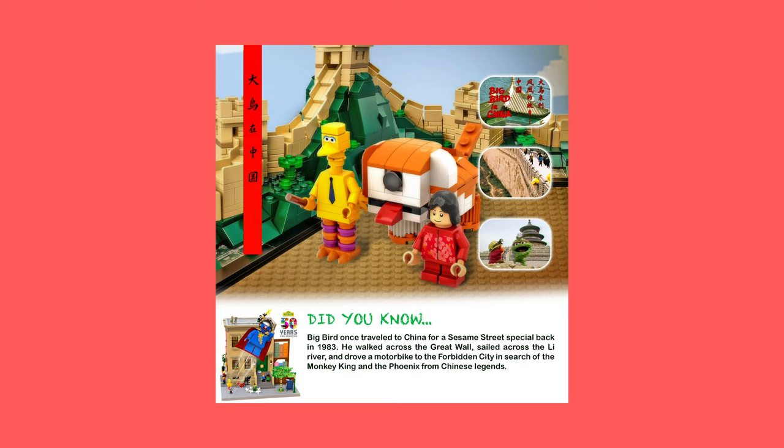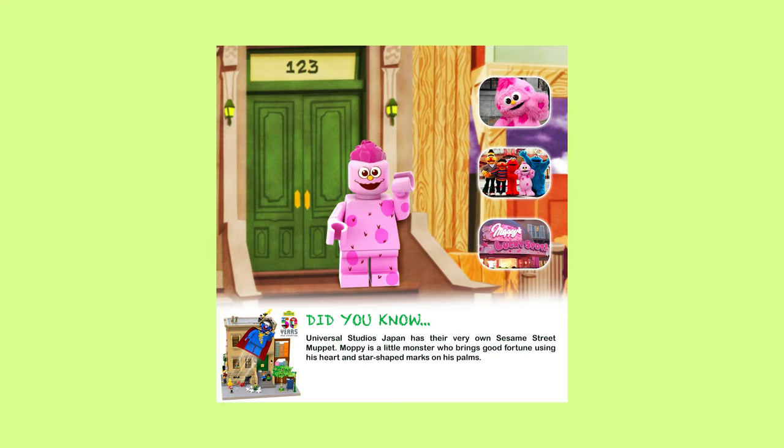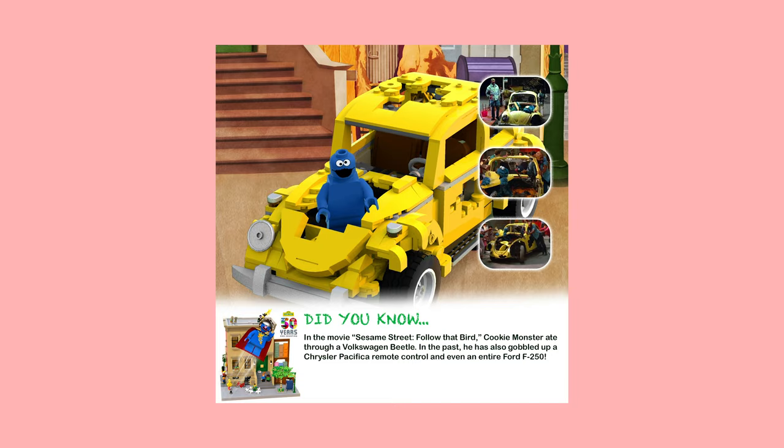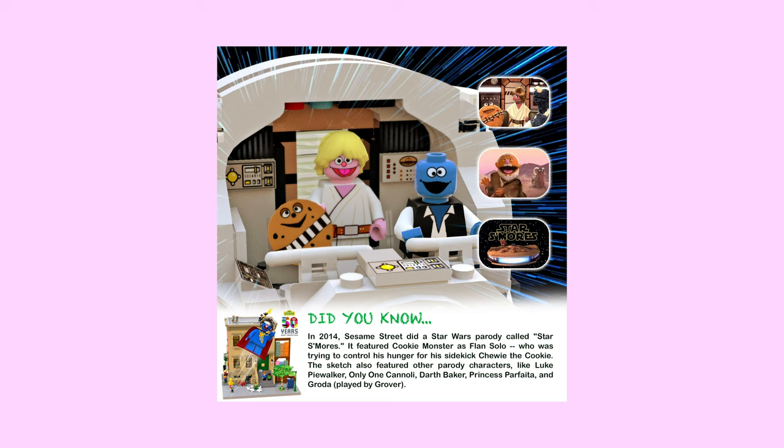They had started doing more adult-oriented lines through their LEGO Ideas brand, and they had also launched a video game called LEGO Dimensions, which introduced minifigures of popular pop culture characters like Ghostbusters, Back to the Future, Powerpuff Girls, and so on.